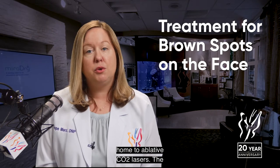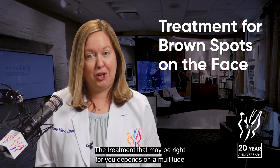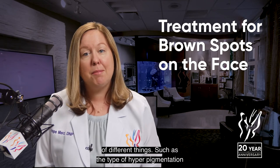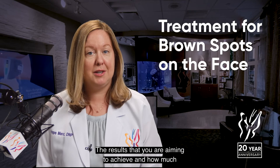The treatment that may be right for you depends on a multitude of different things, such as the type of hyperpigmentation that you have and the results that you are aiming to achieve.